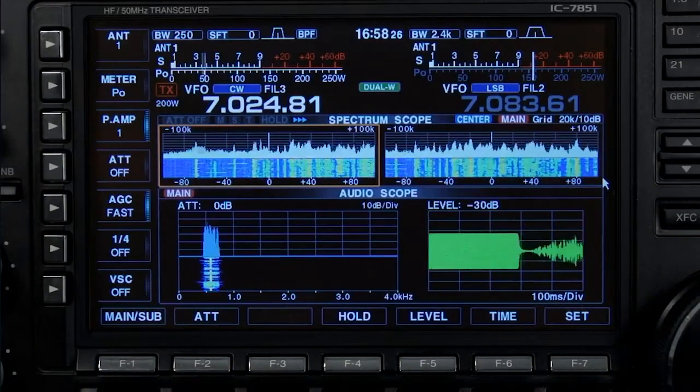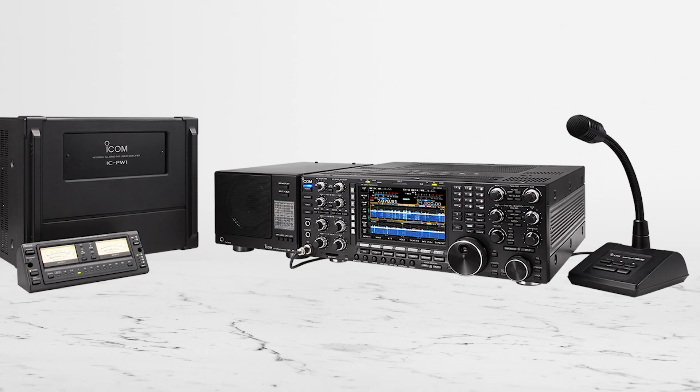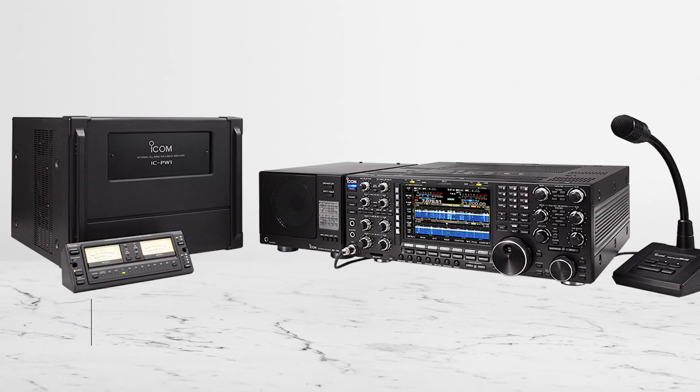If you enjoy chasing weak signals, this radio genuinely makes a noticeable difference. Even signals right at the noise floor become clearly visible on the waterfall display, providing a significant advantage.